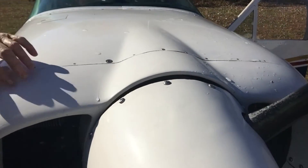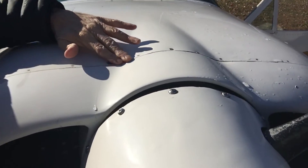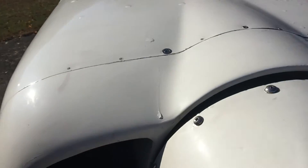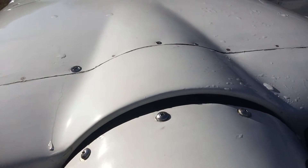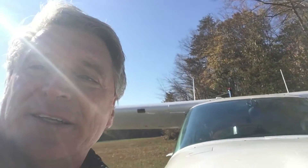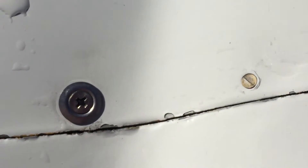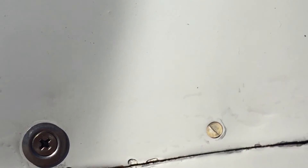I looked and these rivets right along here had all snapped off. That could have been pretty serious. So what the mechanic did was replace some of the rivets, but for a couple where the hole was too big, he just put a screw in there.